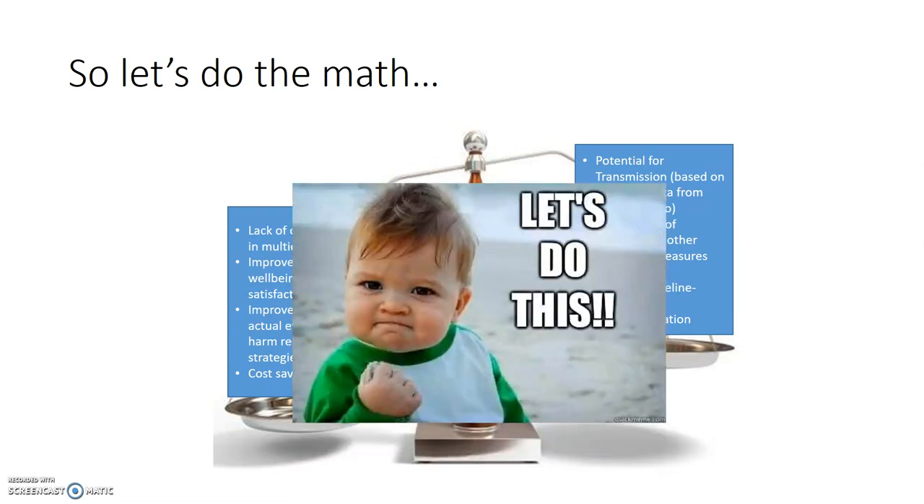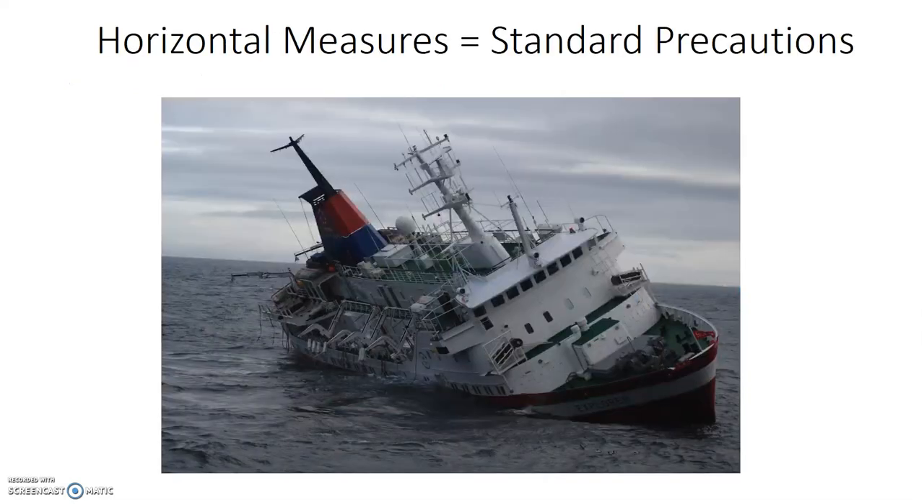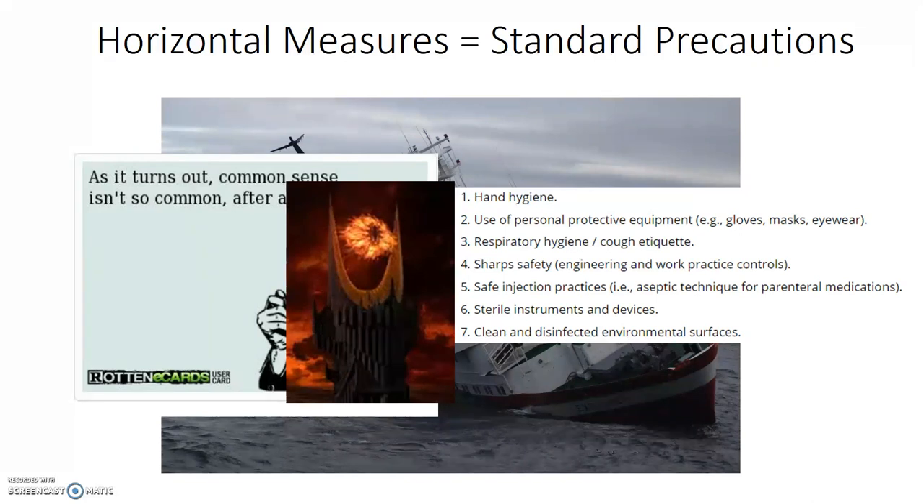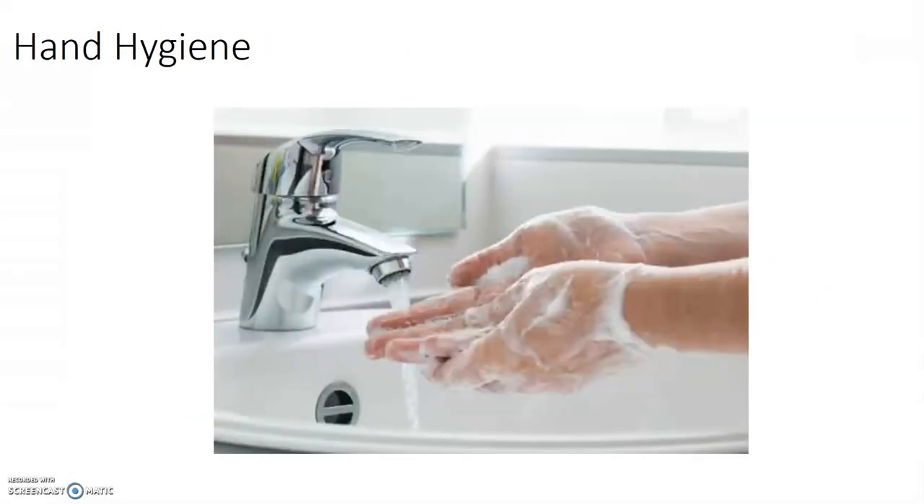We feel the burden of evidence is powerfully in favor of discontinuation of contact isolation for these organisms, but we're going to need your help moving forward. The best way we can protect our patients during this transition is to make sure our ship is as seaworthy as possible by plugging all the potential leaks that could lead to pathogen breakthrough. Infection prevention will be shifting focus to the foundations of harm prevention while watching hospital-acquired infection rates and hospital-acquired MRSA rates.